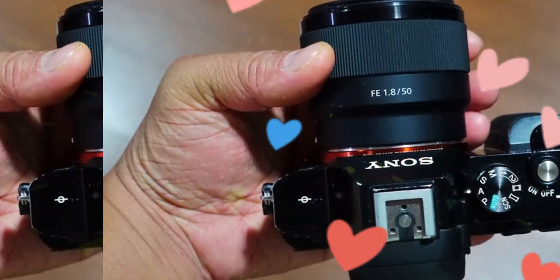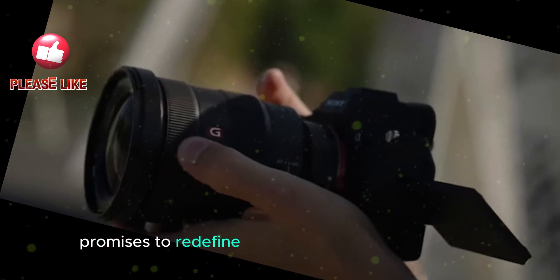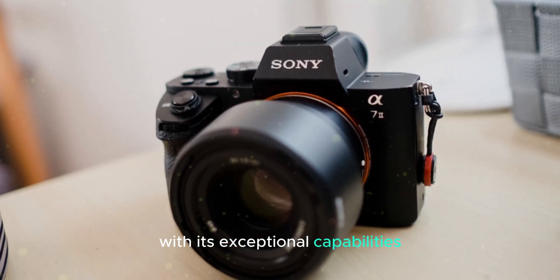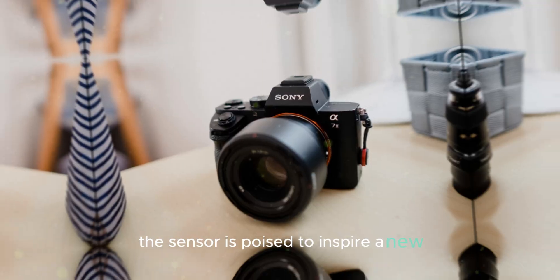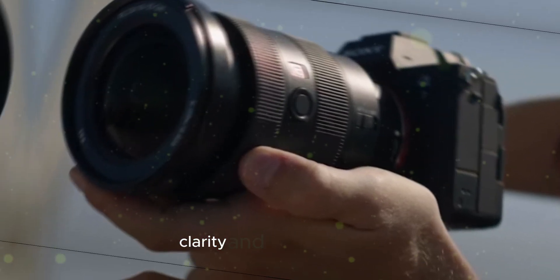The Sony IMX811AQR sensor, a groundbreaking piece of technology, promises to redefine the landscape of photography. With its exceptional capabilities, this sensor is poised to inspire a new era of image capture, characterized by unparalleled detail, clarity, and dynamic range.